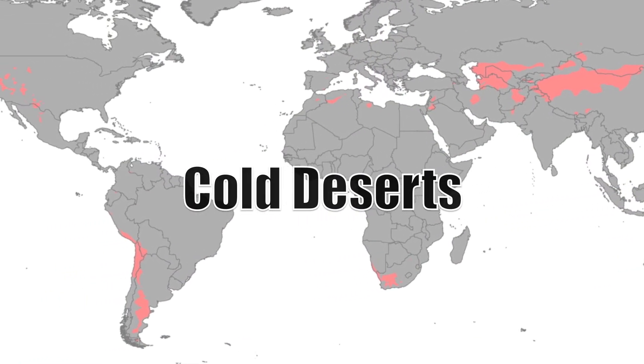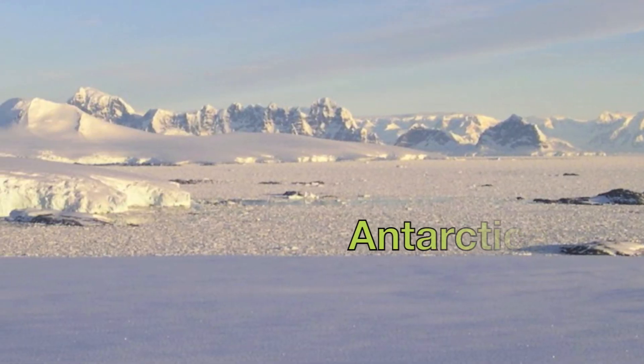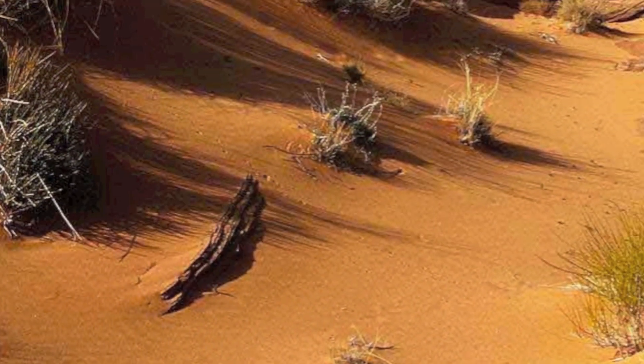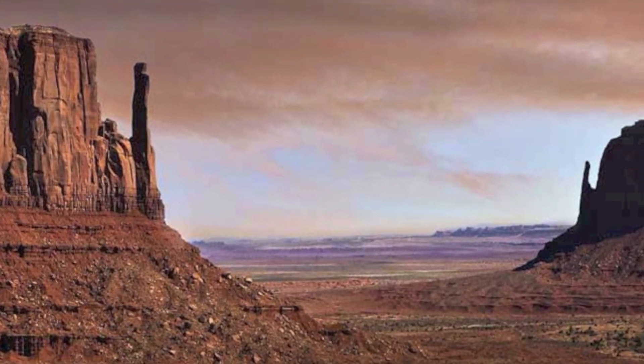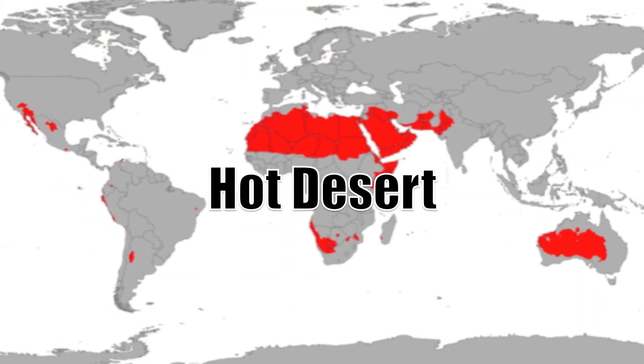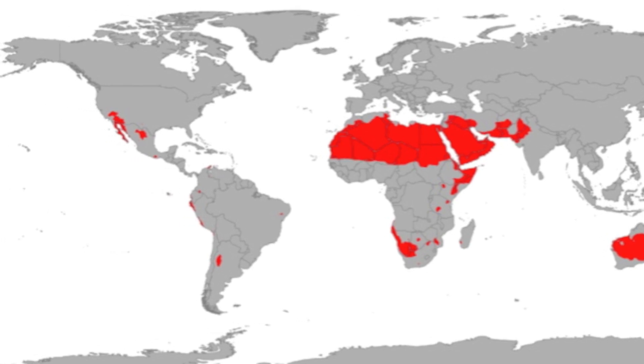Cold deserts are located on the map in red. The hot deserts are located in red on the map.